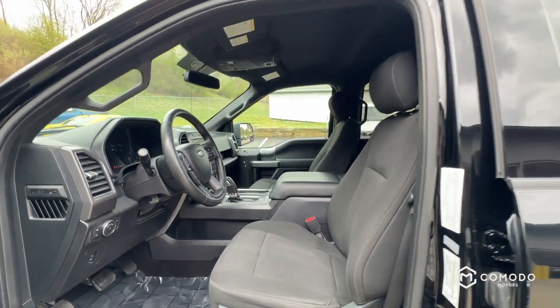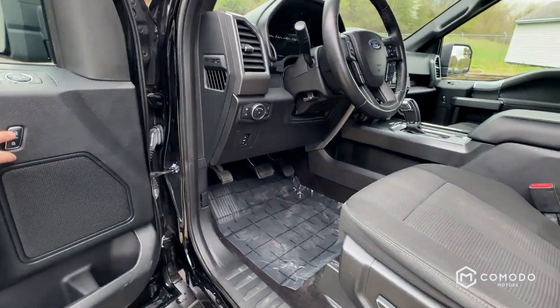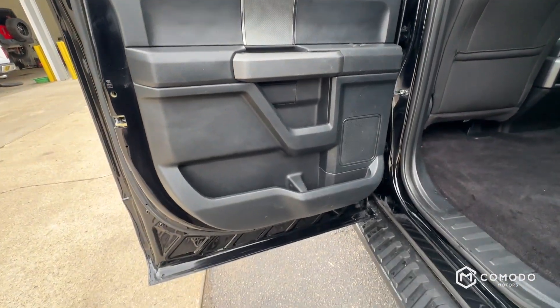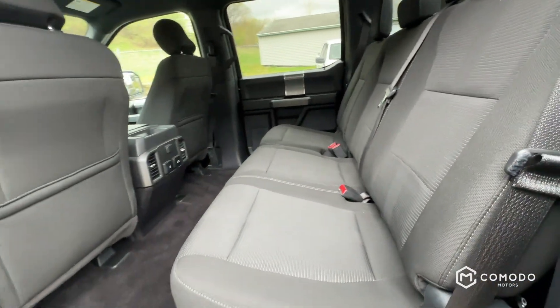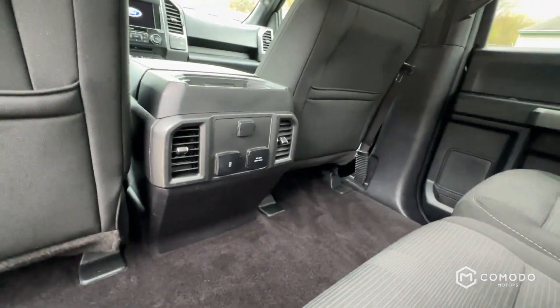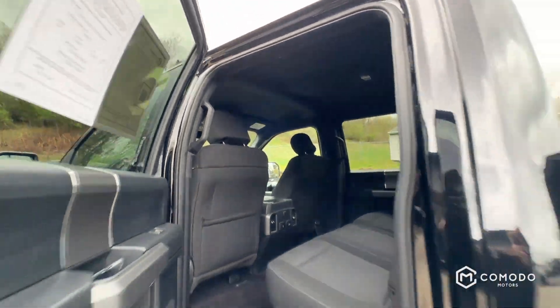It's got the center console, it's got heated seats, it's got power adjustable pedals. Super clean back here — getting the spaghetti off the floor. Bunch of chargers back there, headliner's clean.